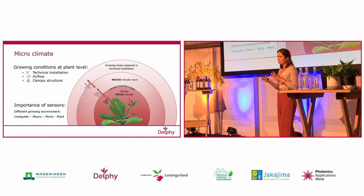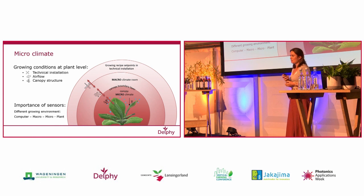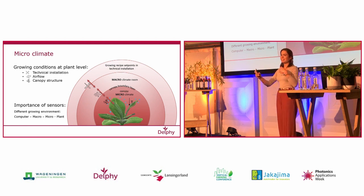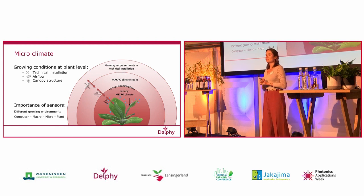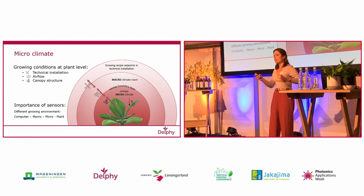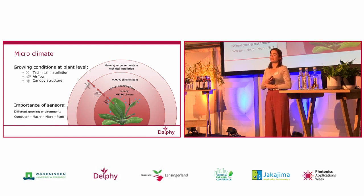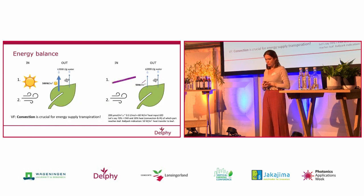It's therefore always very important to understand that there is a difference between the climate at room level and macro level. But it's also difficult because as the crop grows, the difference between macro and microclimate also changes — because the plant develops a higher leaf area, starts to transpire more, and therefore starts to influence its own environment more. So it's a very dynamic process.